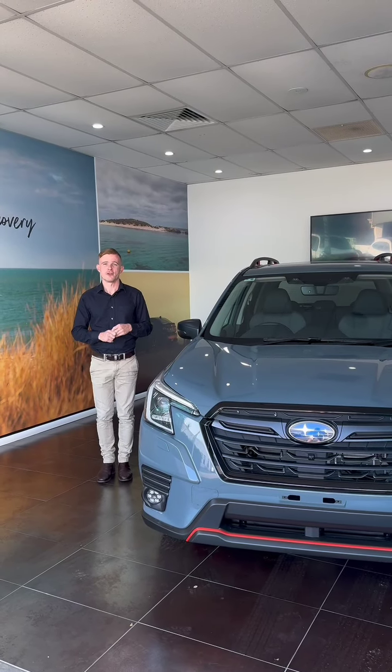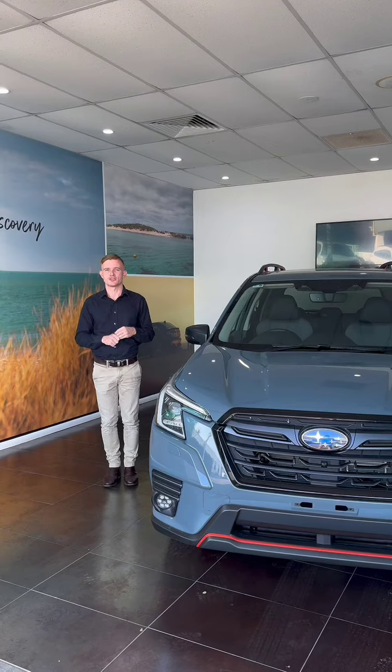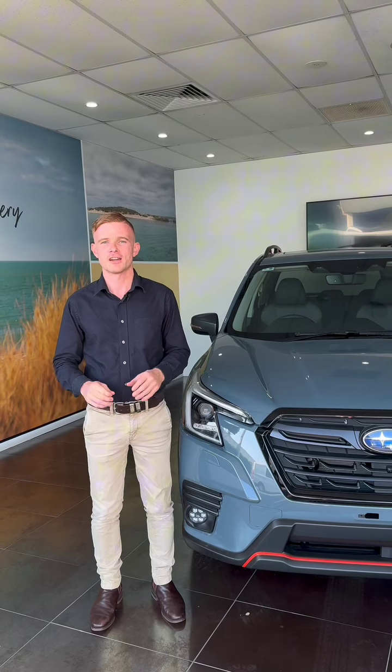Hey guys, Ricky here from Ferry Road Subaru, and today I'm going to show you through the Subaru Forester range. Forester is a trusted SUV that's been in Australian driveways for decades. Let me show you through the range today.